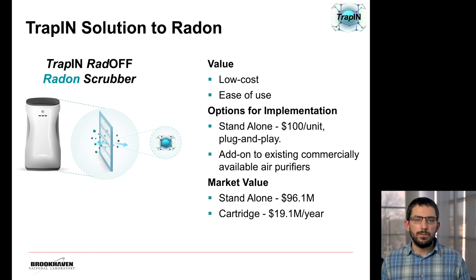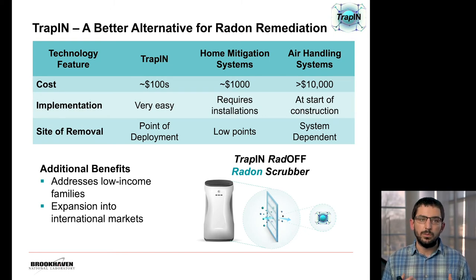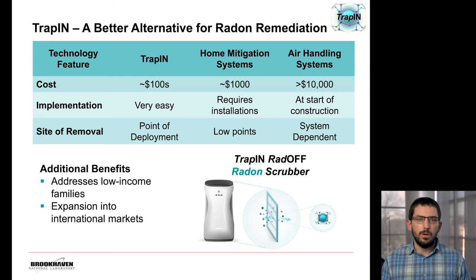We're estimating the market value for our standalone system to be about $96 million, with an additional $19 million per year coming from the cartridge. We believe that our technology has the ability to act disruptively in the radon removal space by providing a lower-cost, easily implementable technology. Our technology is able to remove radon at the point of implementation versus just general removal seen with other systems. The low cost also allows us to address low-income families that are often priced out of home mitigation systems or living in buildings without sufficient air circulation to remove radon.